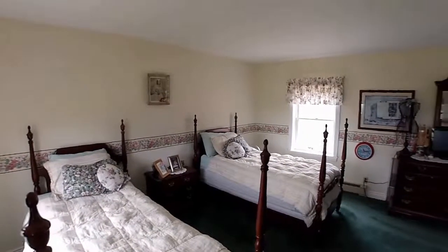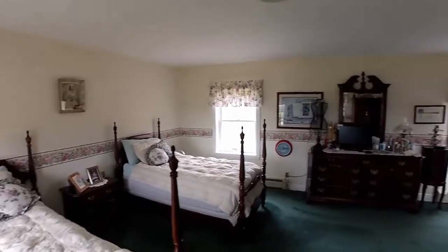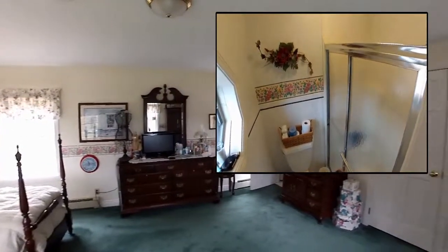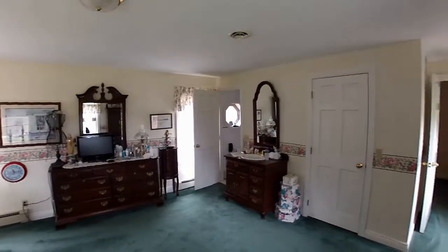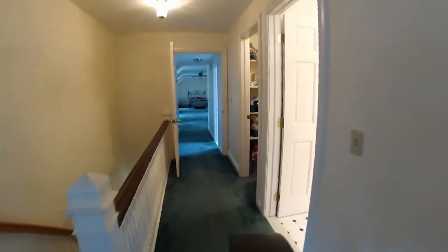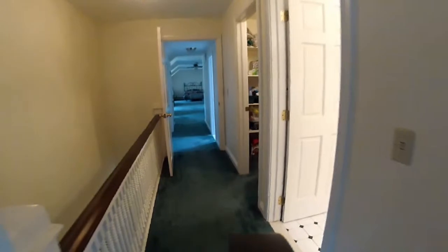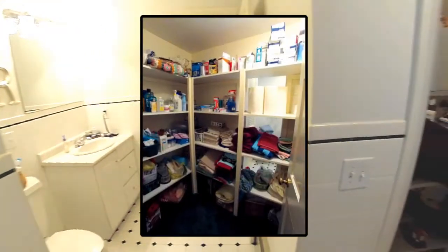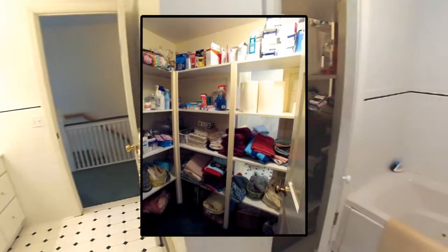At the front end is the master suite with attached bath and roomy closet. Walking back to the rear, we pass yet another full bath with separate shower and linen closet, also accessible from the hall.